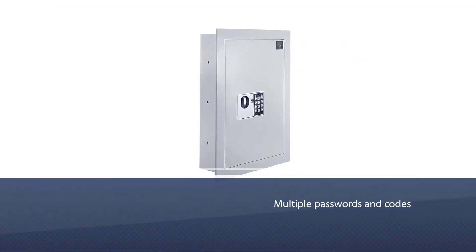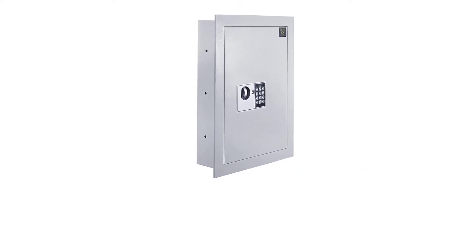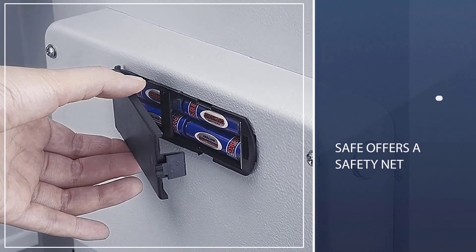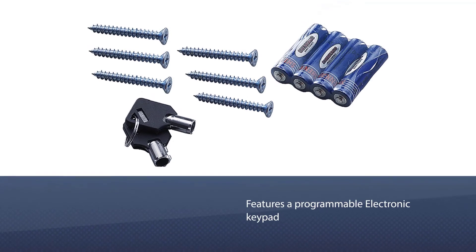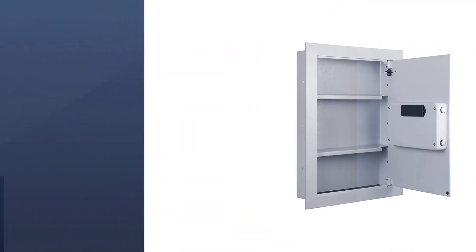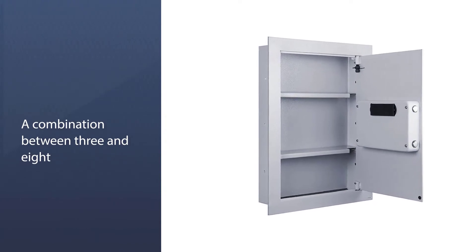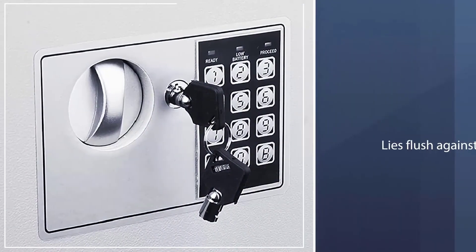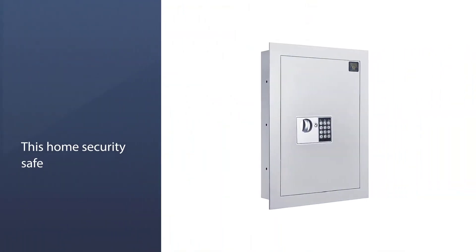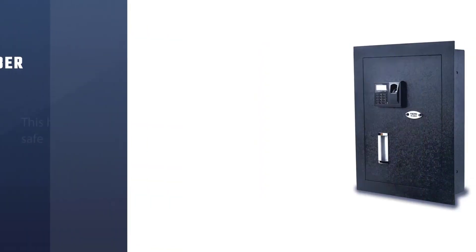Number three: a digital wall safe. In an era of multiple passwords and codes, this Paragon safe offers a safety net in case you can't remember the combination. It features a programmable electronic keypad with a combination between three and eight digits long, but in the event you forget the code, you can open the safe with the included master key. Made from solid steel, the safe recesses between standard wall studs, bolts securely to the studs, and lies flush against the wall surface to be covered by a piece of art or mirror. Two heavy steel bolts lock the door in place.